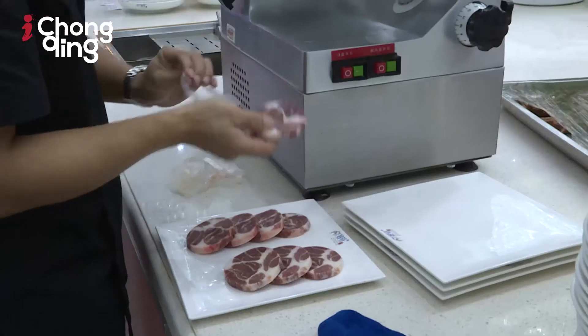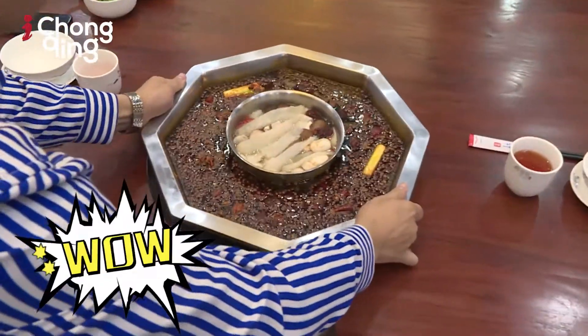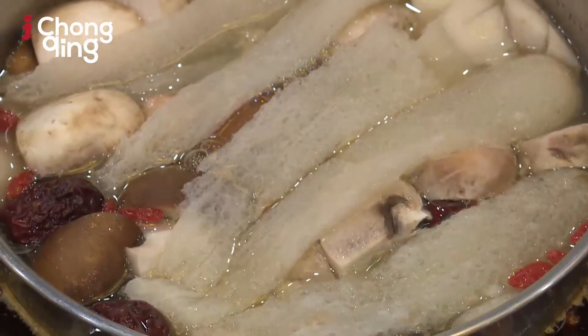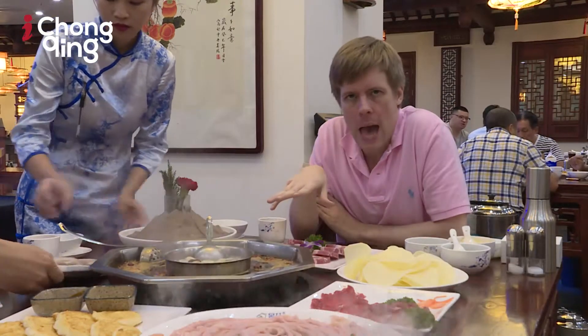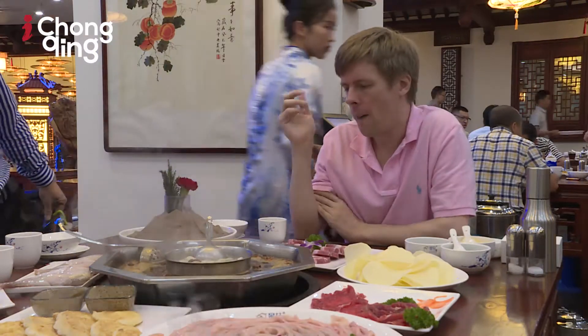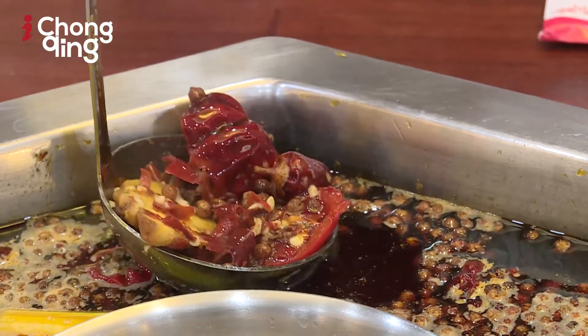I think that's it pretty much, except for maybe some potatoes and some other meats. So this is the hot pot broth — there are lots of kinds of broth. In this hot pot there's a red broth and a clear broth. The clear broth is for people who can't eat spicy food. In the red broth we have lots of different spices and condiments — for example, unique to Chongqing and Sichuan, is the Sichuan peppercorn.